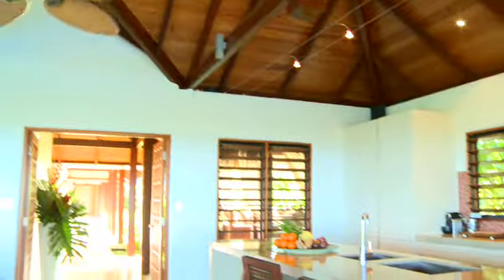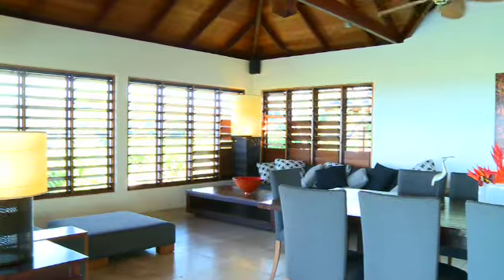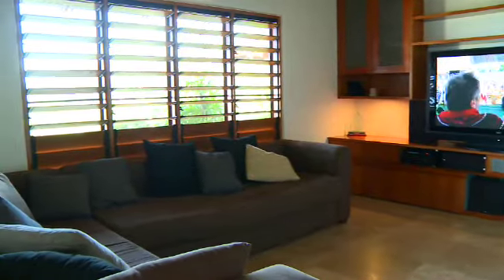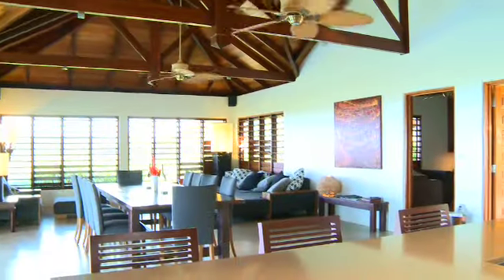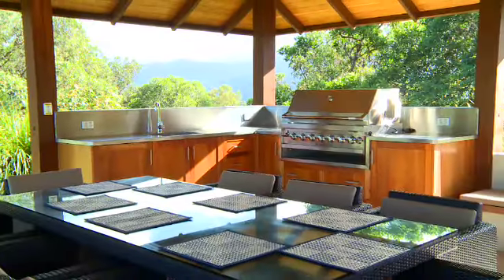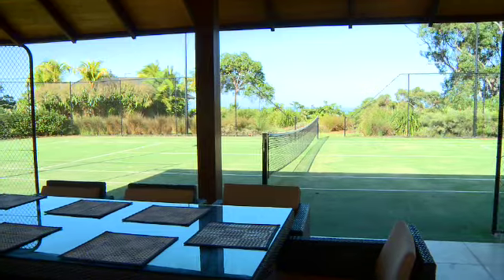The retreat includes a large gourmet open plan kitchen, relaxing living space, and a separate media room for enjoying movies with family and friends. Mali Mali can accommodate up to eight guests and features a huge barbecue area, perfect for those lazy afternoons watching a game of tennis or two.